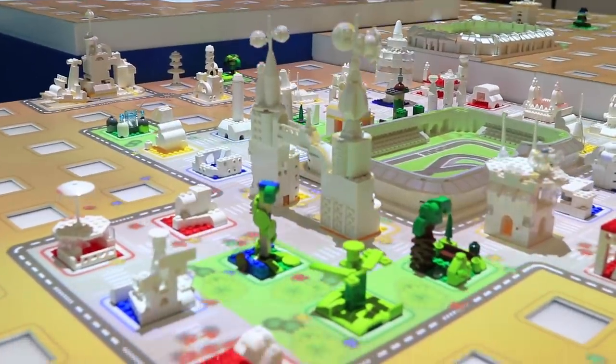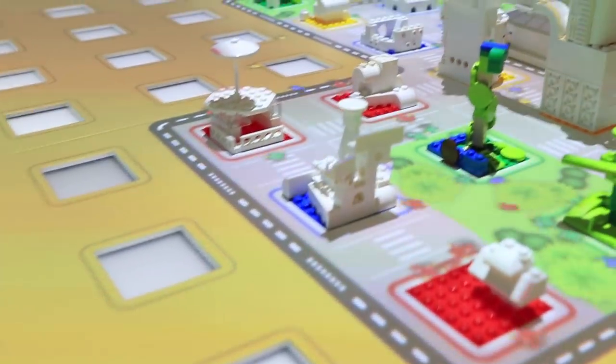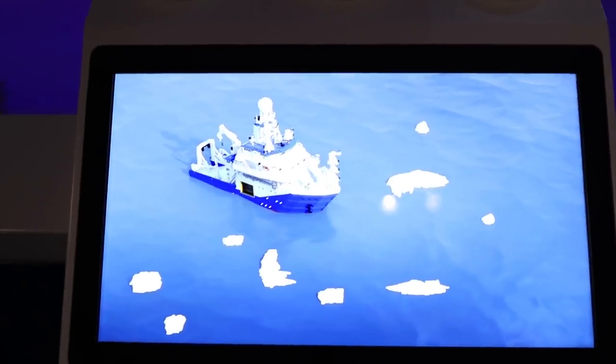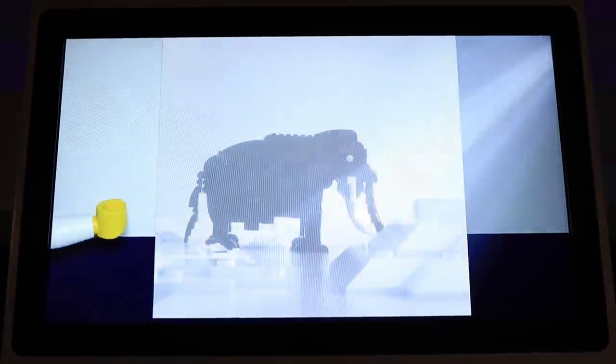That really set the ground rules for the company going forward, and it's evident today. There's a reason Lego bricks are top tier — how many wannabe bricks are out there? Plenty. But when you see a brick, you don't think of a connectable toy, you think of Lego, and the reason is because they've been committed to excellence from the very start.